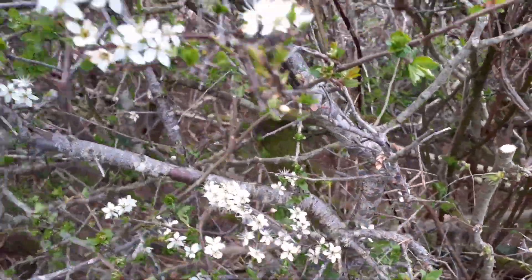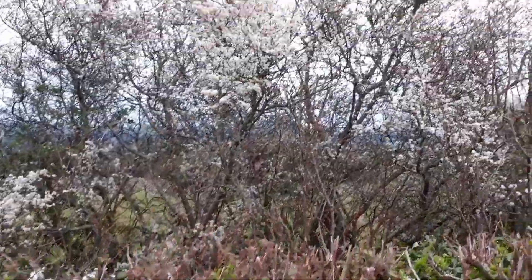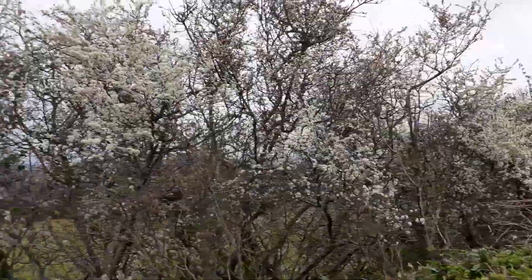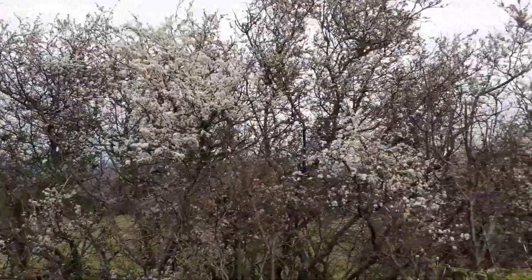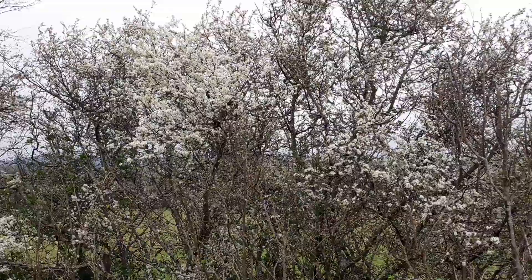The bark of Blackthorn can appear incredibly dark, especially when contrasted against the white puffs of the flowers, and that's where it takes its name — Blackthorn — because the bark looks so dark in contrast to those flowers.